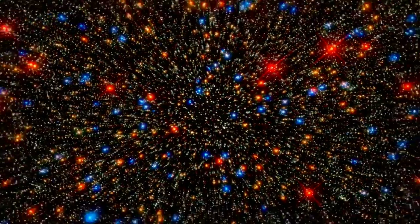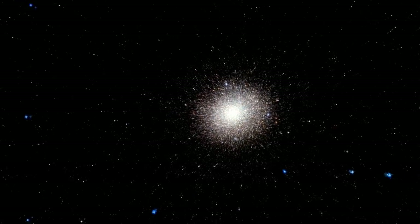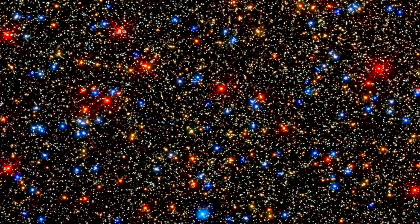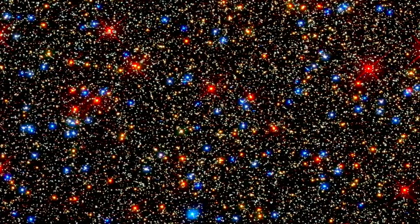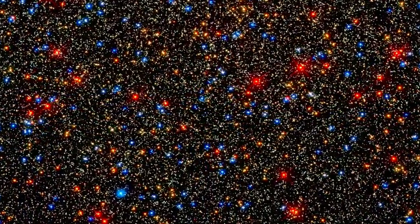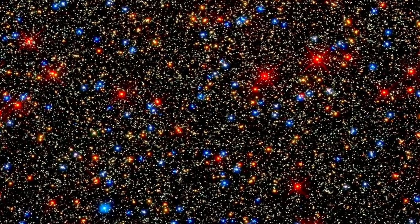Looking like a brightly decorated Christmas tree, this image is actually a small part of the huge globular cluster called Omega Centauri. Although held together by gravity, the stars in this cluster are at different stages of life. Thanks to WFC3's sensitivity, we are treated to a twinkling array from yellow-white midlife stars like our own Sun to retiring red giants. Although the stars are close together, WFC3's sharpness can resolve each of them as individual stars.